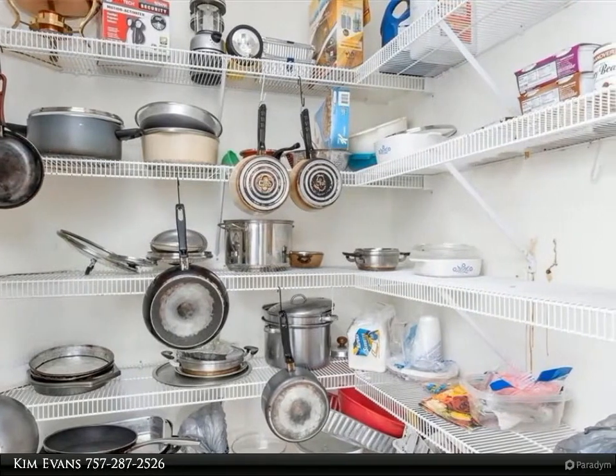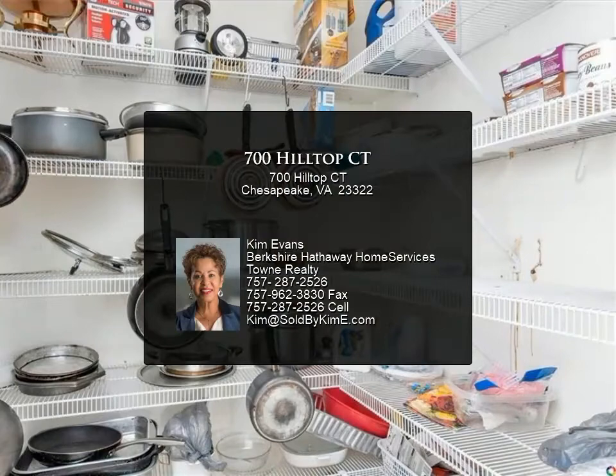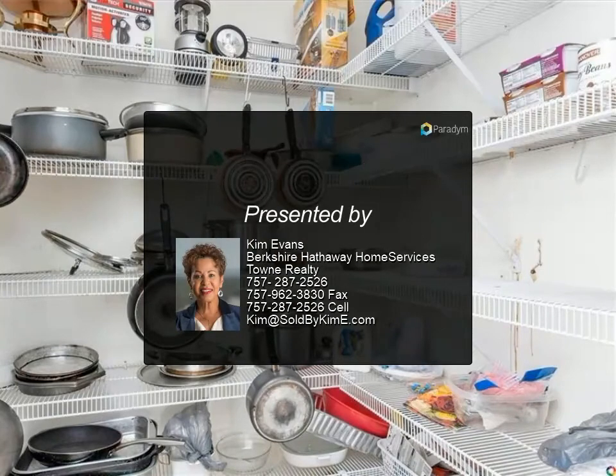Original owner. Located near primary school, shopping, restaurants, and Chesapeake Expressway 168.